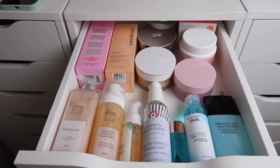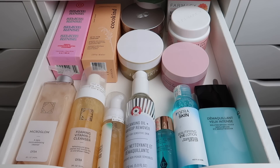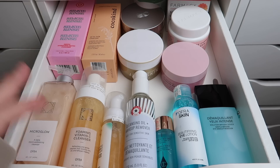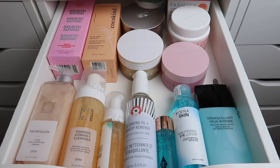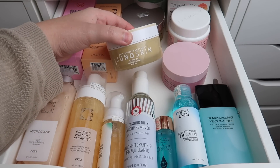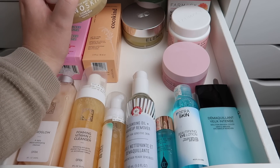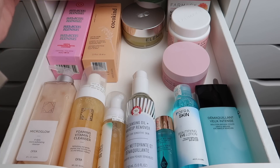This first drawer has cleansers, cleansing oils, cleansing balms, and makeup removers. I don't need this many backups. Starting with cleansing balms — this one from Juno & Co expires in September, and I have lots of other balms to get through, so I'm going to declutter it and pass it along to someone who can use it before the expiration date. I appreciate when skincare has expiration dates — it's very helpful.